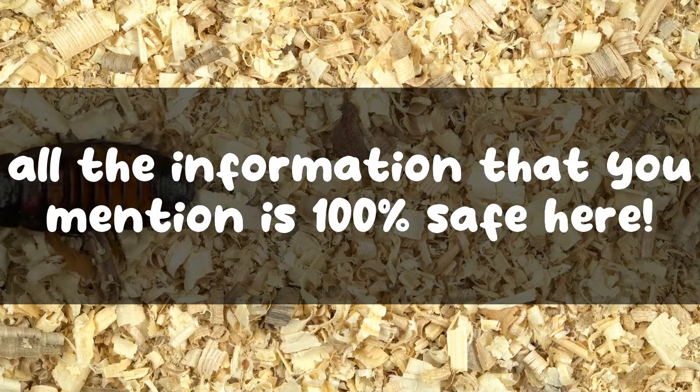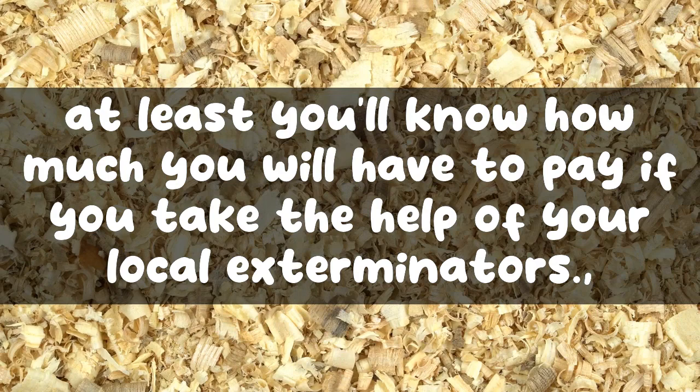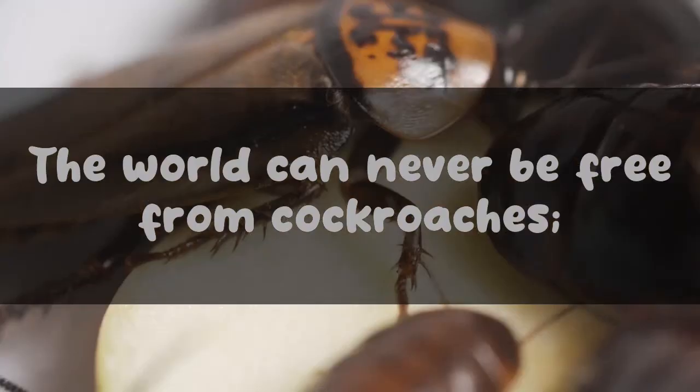And don't worry — all the information that you mention is 100% safe. Also, by filling the form, at least you'll know how much you will have to pay if you take the help of your local exterminators.